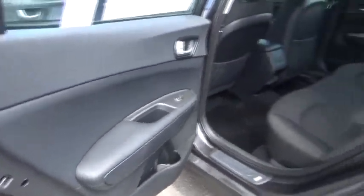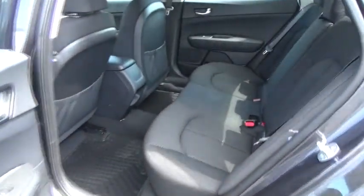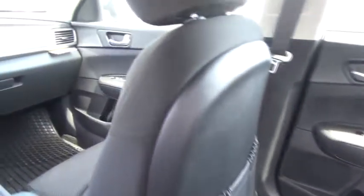This vehicle has less than 100 miles. Here are some of this vehicle's great options: trip computer, outside temperature gauge, carpeted floor mats, and day-night rear-view mirror.